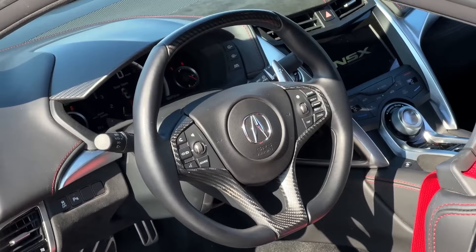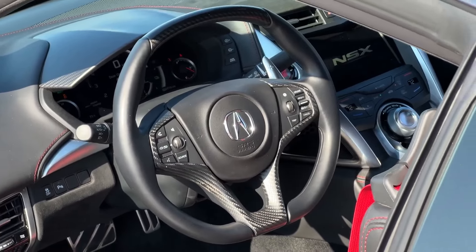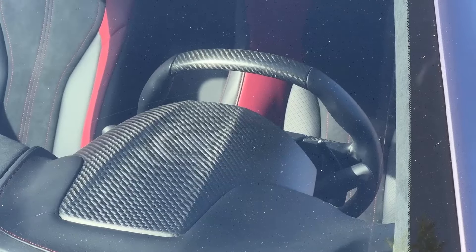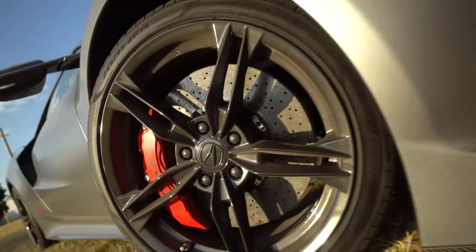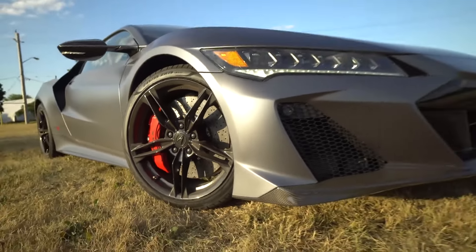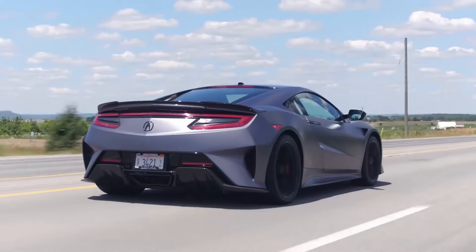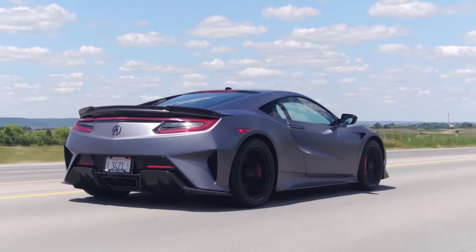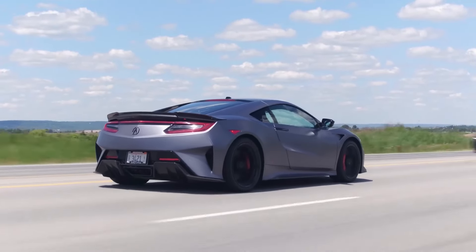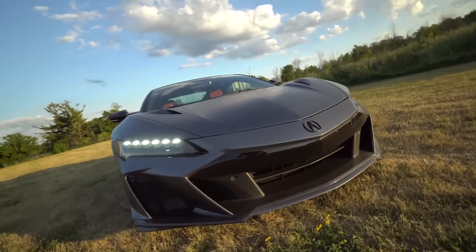The Acura NSX is a two-seater vehicle that comes in one trim level. The most popular style is the Type S, which starts at $171,495 and comes with a hybrid 3.5L V6 twin-turbo engine and all-wheel drive. This NSX is estimated to deliver 21 mpg in the city and 22 mpg on the highway.